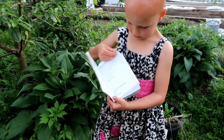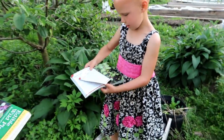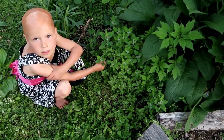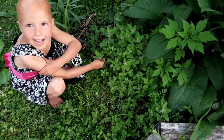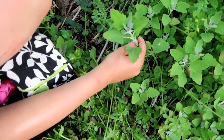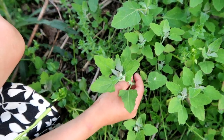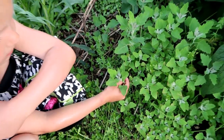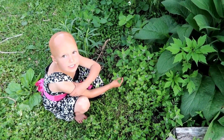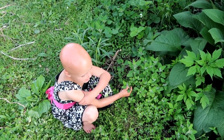Hi Esther pie! What is that there? That's lamb's quarter. That's lamb's quarter — let's get a good look at it. And how do you eat lamb's quarter? You cook it like spinach. Good job, honey!